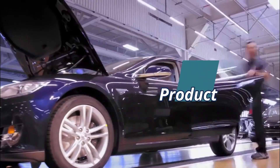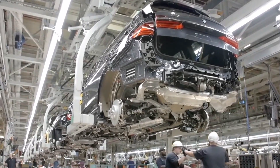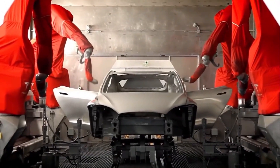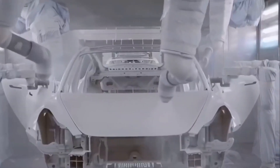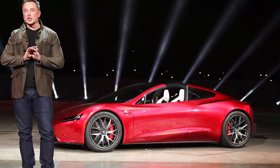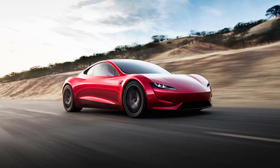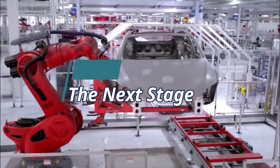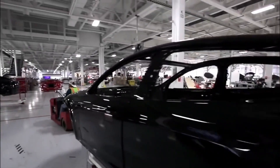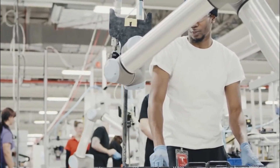Tesla took a unique approach to establish itself in the market. Instead of trying to build a relatively affordable car that it could mass produce, it took the opposite approach, focusing instead on creating a compelling car that would create a demand for electric vehicles. Tesla delivered to the market the first high-performance electric luxury sports car, the Tesla Roadster. The company sold approximately 2,500 Roadsters before ending production in January 2012. Tesla's business model is based on a three-pronged approach to selling, servicing, and charging its electric vehicles.